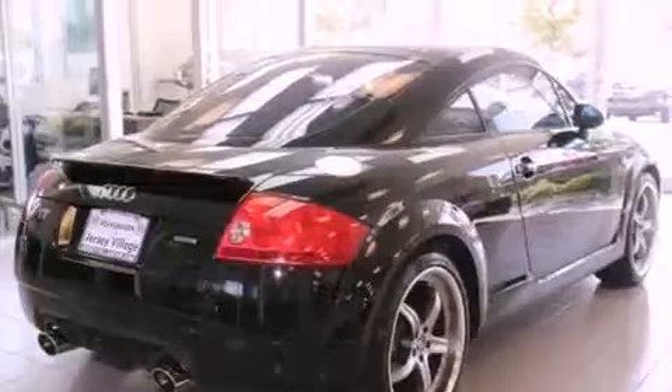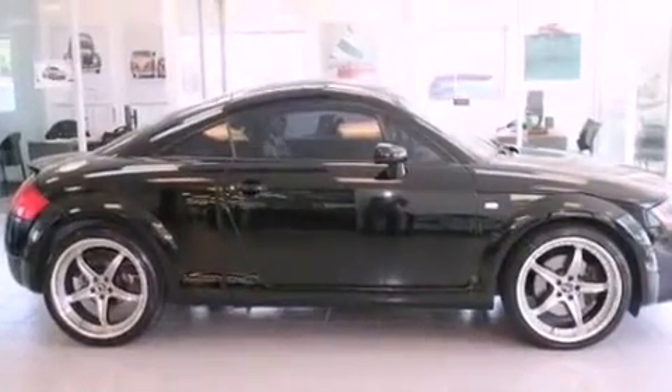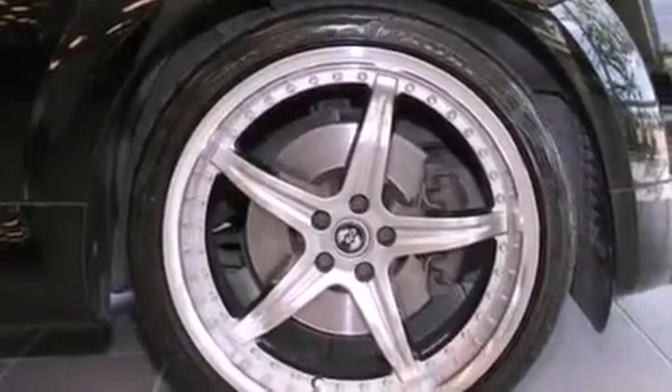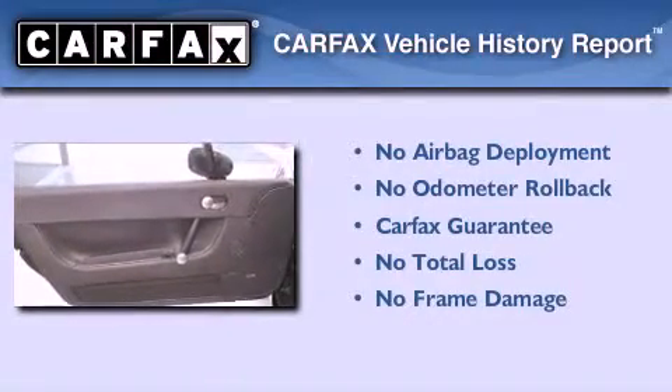With an EPA estimated rating of 29 miles per gallon on the highway, this automobile does not compromise its fuel efficiency for size, comfort, or fun. Not to mention that this Audi qualifies for the Carfax Buy-Back Guarantee.